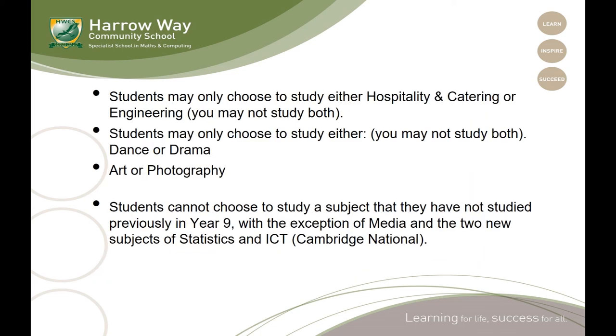There are a few subjects that you cannot take in combination. You may only choose to study hospitality and catering or engineering — you may not study both D&T subjects. The same applies to dance and drama, where you may only take one of them, and also to art or photography. You may also only choose options from pathway subjects that you are already studying. The exception is media studies and the two new subjects of statistics and ICT, which you can take new in Year 10.